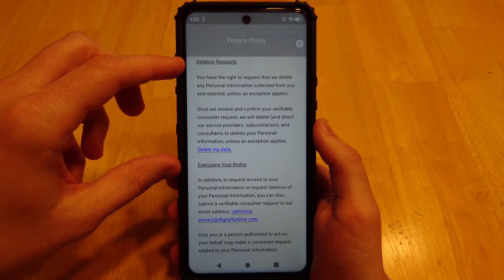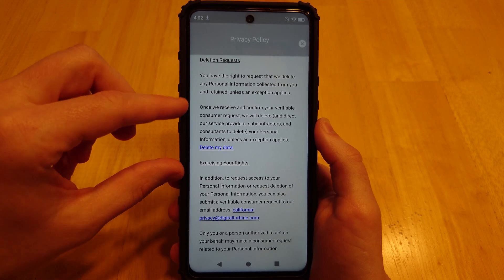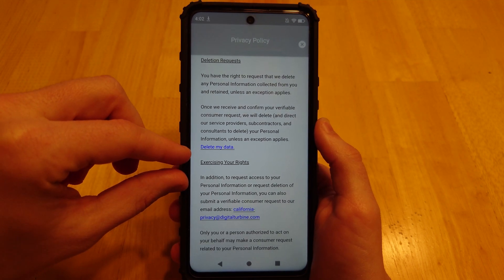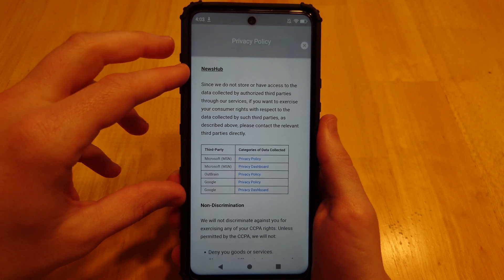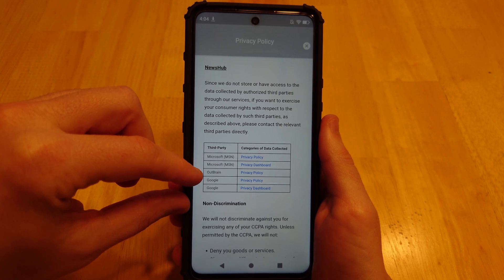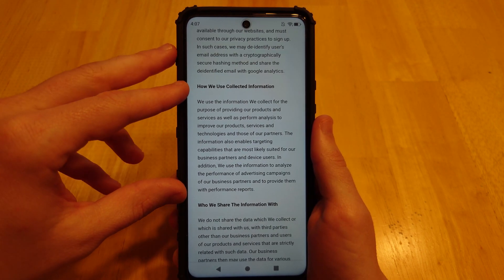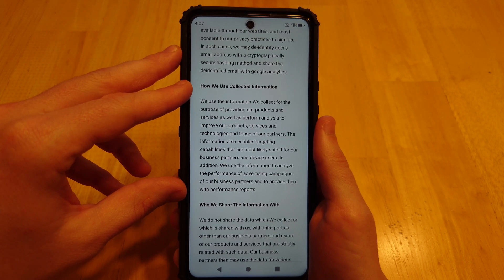You do have a right to delete the information they've collected about you — just follow the link and the instructions. And when it comes to the News Hub app, these are the third parties they share your personal information with. If you'd like to see how they use your collected information, you can pause the video here and read that.